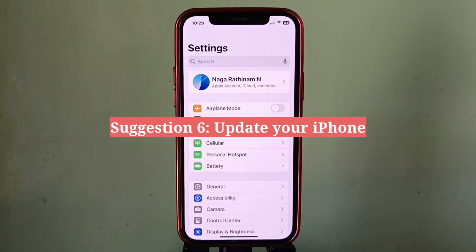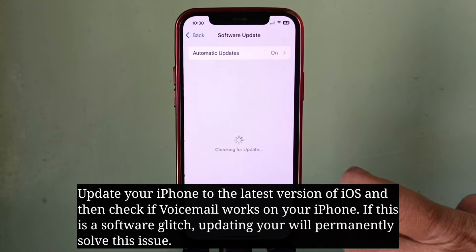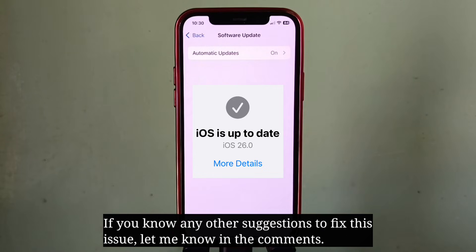And the final suggestion is update your iPhone. Update your iPhone to the latest version of iOS and then check if voicemail works on your iPhone. If this is a software glitch, updating your iPhone will permanently solve this issue. If you know any other suggestions to fix this issue, let me know in the comments. Bye, thank you.